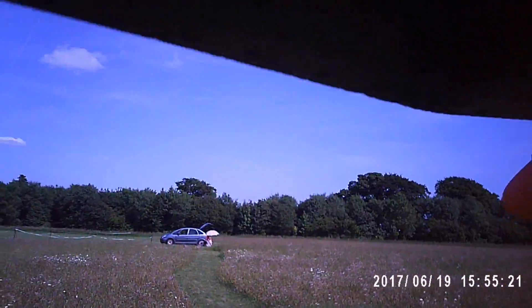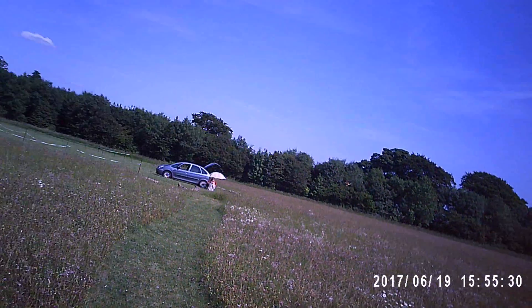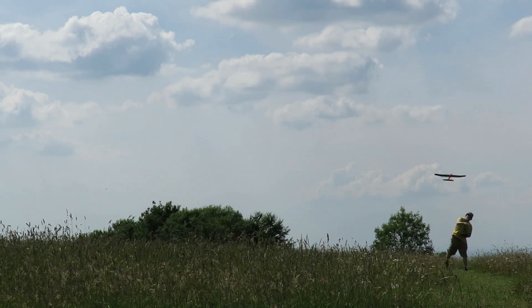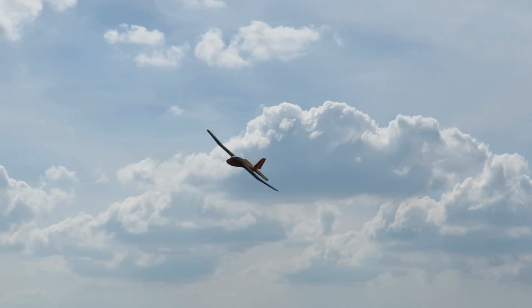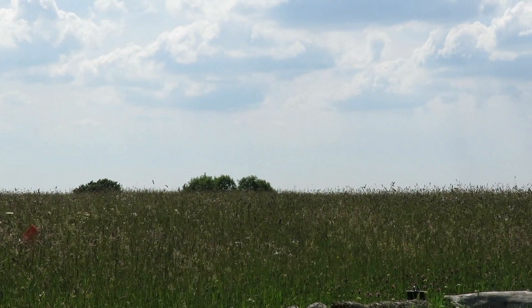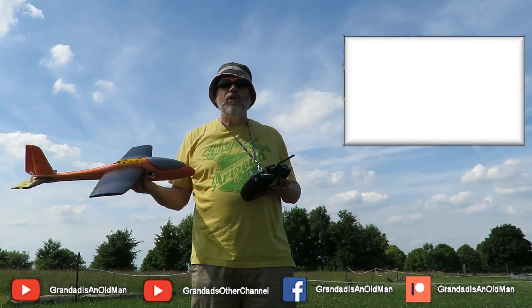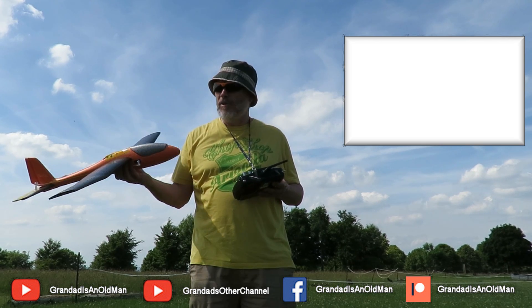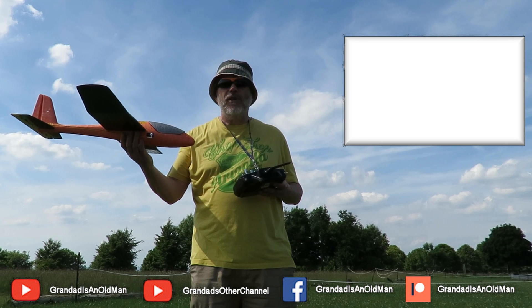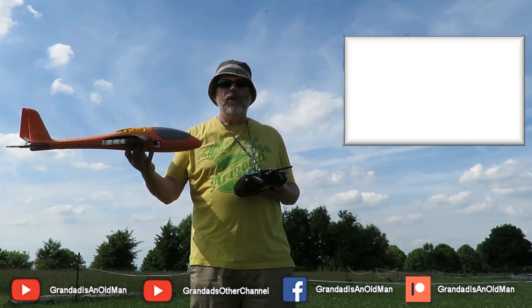I wonder if we can get all the way back there. Well guys, for an absolute still day — well, just the tiniest bit of a breeze — that was good enough for me to get some test flights in. I'm quite pleased with that. Next test will be somewhere a little bit more lively.